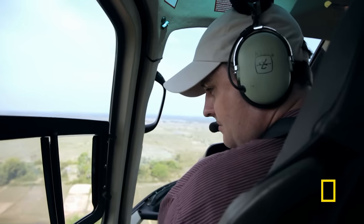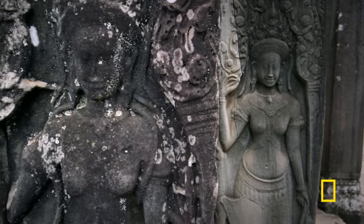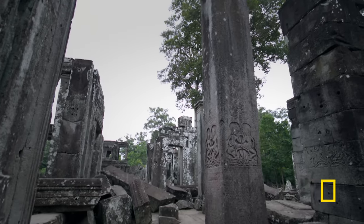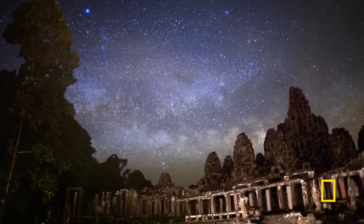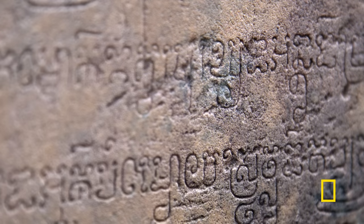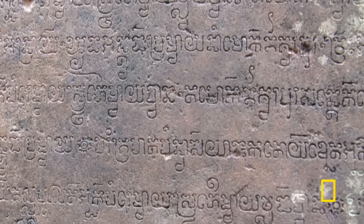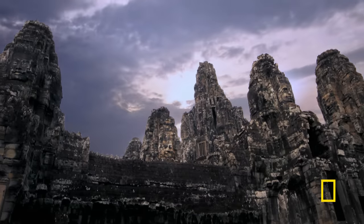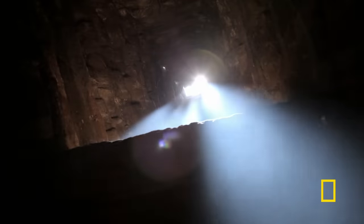Now the question is: why and how did it all fall apart? All that remains are these ruins of a lost age. Angkor was founded in the ninth century as a representation of Hindu cosmology. Like the ancient Mayans across the globe, the Khmer calendar was based on the cycles of the heavens. Twice a year, tourists can witness a celestial event that the Khmer kings used to demonstrate their divine right.